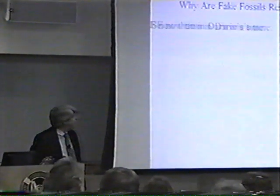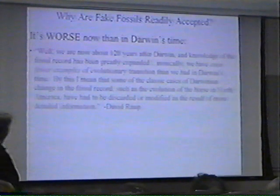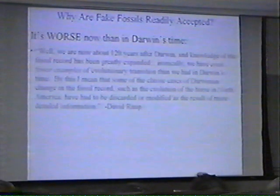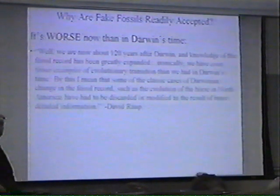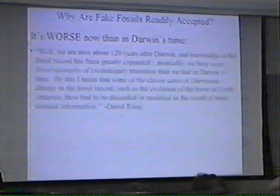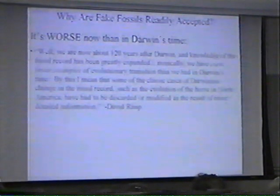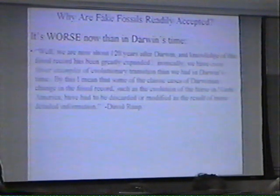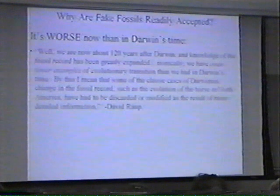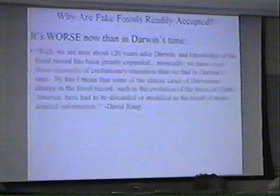Well, have we found them? According to the most recent reports, the answer is no. Dr. David Raup, curator of the Museum of Natural History, says: 'We are about 120 years after Darwin, and knowledge of the fossil record has been greatly expanded. Ironically, we have even fewer examples of evolutionary transition than we had in Darwin's time. Some of the classic cases of Darwinian change in the fossil record, such as the evolution of the horse in North America, have had to be discarded or modified as a result of more detailed information.' So Darwin said it's a grave and obvious objection, and Raup says it's worse now than it was in Darwin's time.